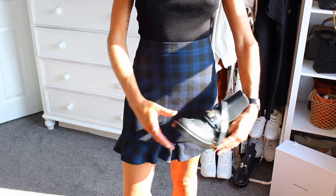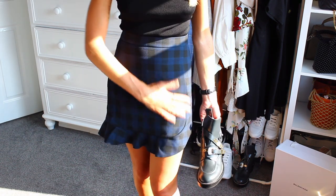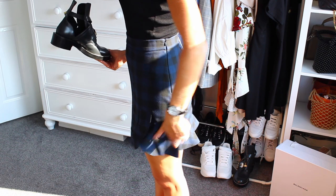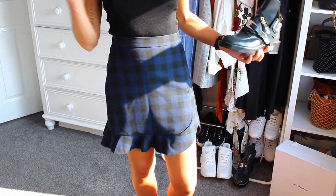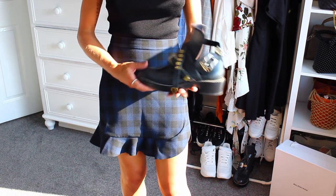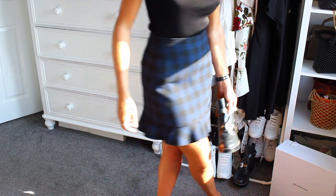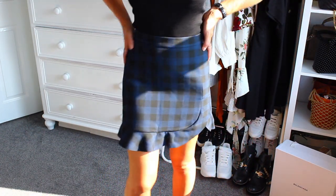Another skirt I thought would work really well with the Balenciaga boots — probably because of the blue and black together — is this one. Again we've got a bit of frill hem going on. It's a size small and it fits me really well. It would look great with tights as well. It was £30 before the sale so I wouldn't have paid much for it. It would also be nice paired with the cropped jumper I showed you earlier — I'm already planning for next season even though it's absolutely roasting outside.